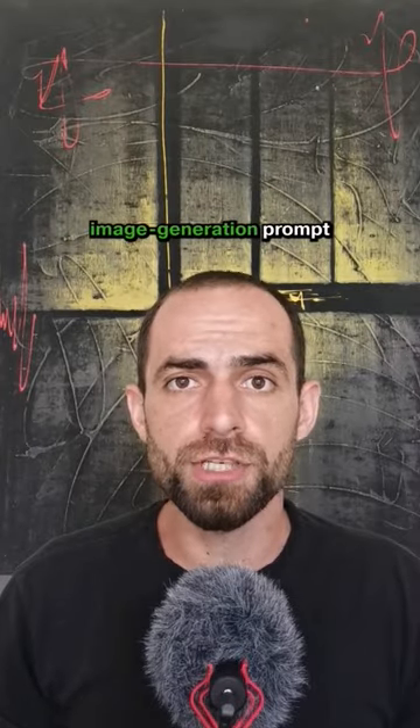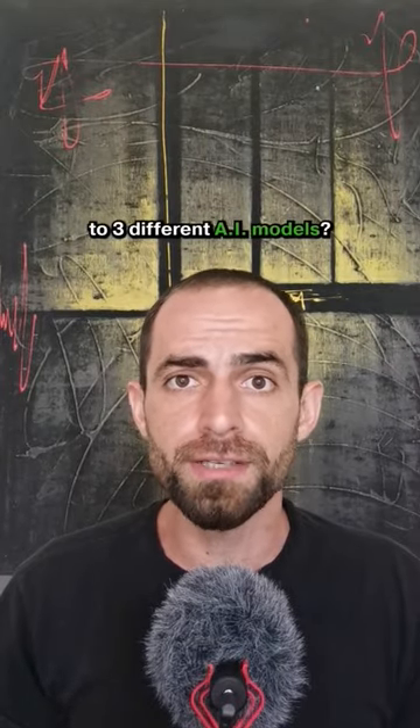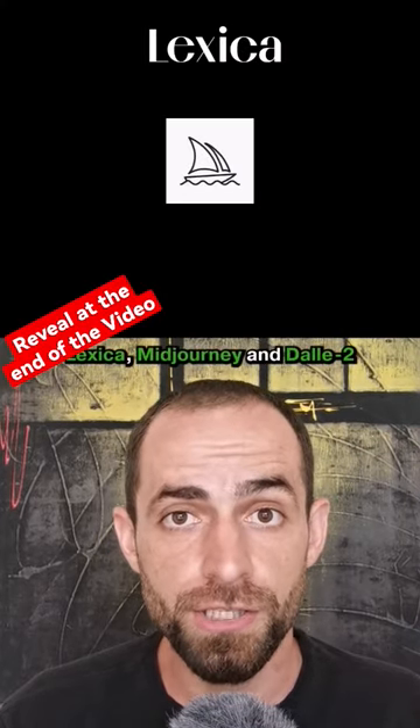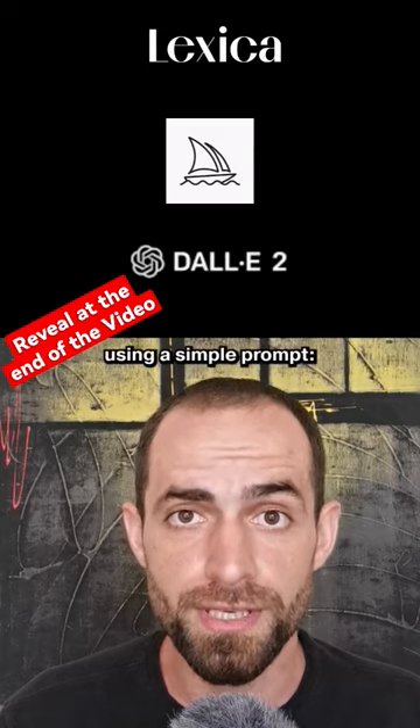What if you give the same image generation prompt to three different AI models? Well, I did just that with Lexica, Midjourney, and DALL-E 2 using a simple prompt.